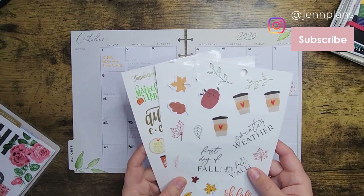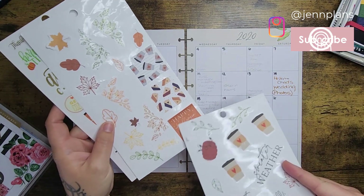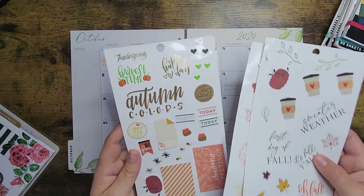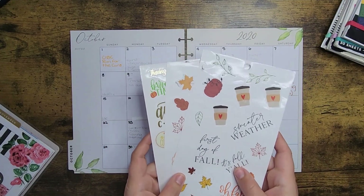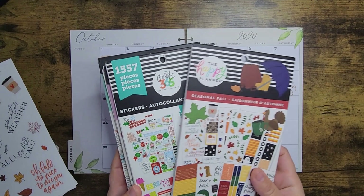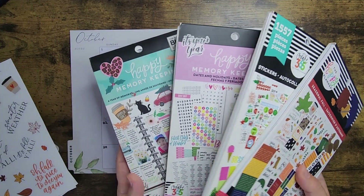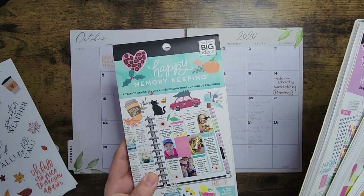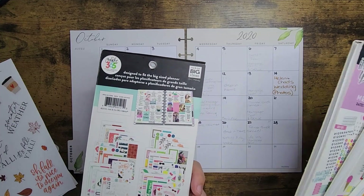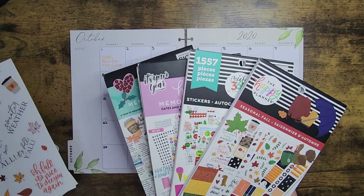I really tried to go a little more Halloween-ish, but I figured I could keep that for my bigger spreads. I do have some ghosts, pumpkins, and candy corn, so I'm hoping I can make it look good. The sticker books I used are the seasonal fall sticker book and some Happy Memory Keeping sticker books — my favorite go-to for memory planning, though almost all my Halloween stickers from there are gone now.